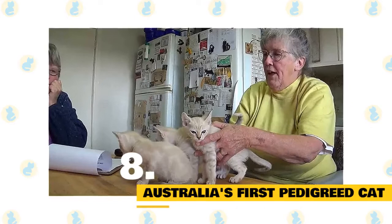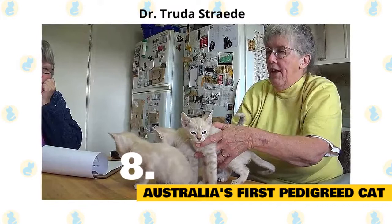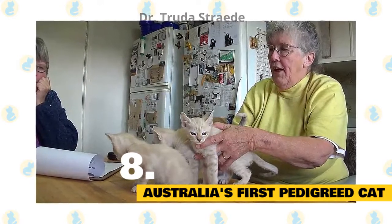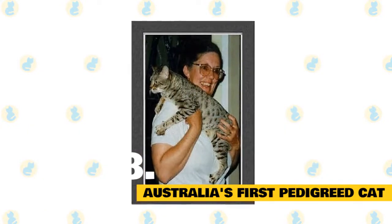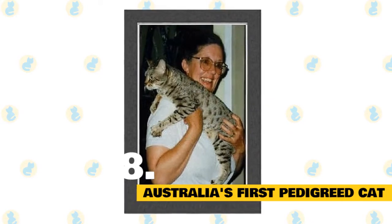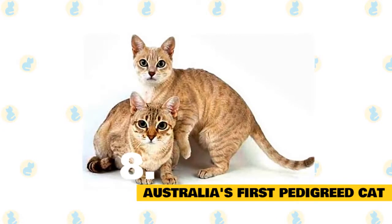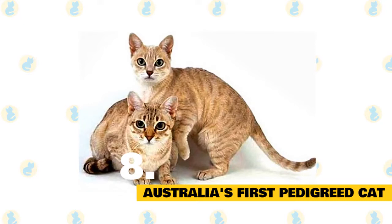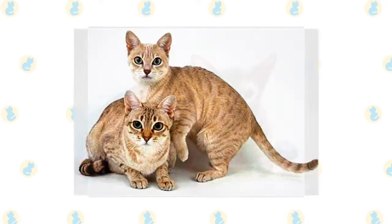8. Australia's first pedigreed cat is part Abyssinian. In the 1970s, an Australian woman named Dr. Truda Strayed decided to breed a new feline that possessed attributes of all her favorite cat types. Over nine years, Strayed crossed an Abyssinian, a Burmese, and Australian domestic shorthair cats to create a custom breed dubbed the Australian Mist. The Mist was the first pedigreed cat developed down under, boasting the muted coloring and relaxed personality of a Burmese, the liveliness and ticked coat of an Abyssinian, and the marbled stripes and strong immune system of a mutt.